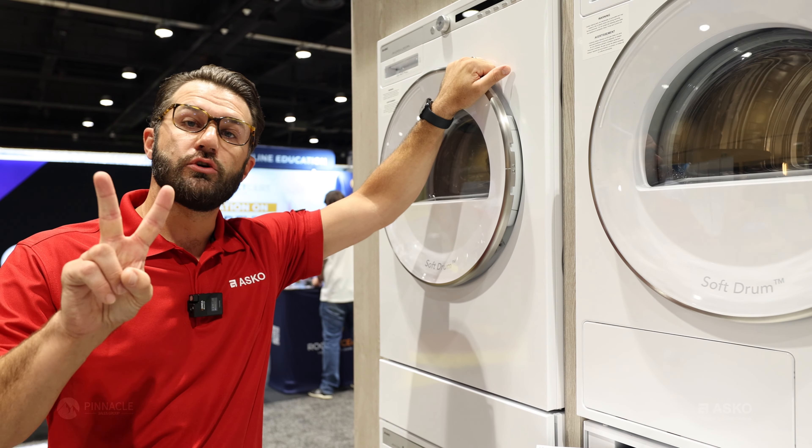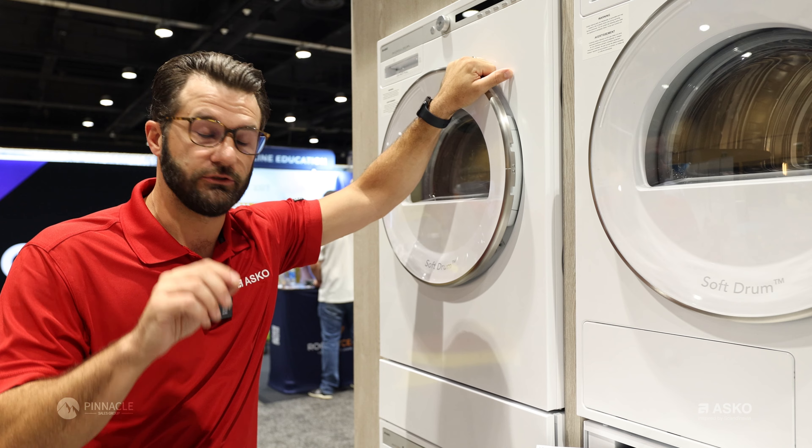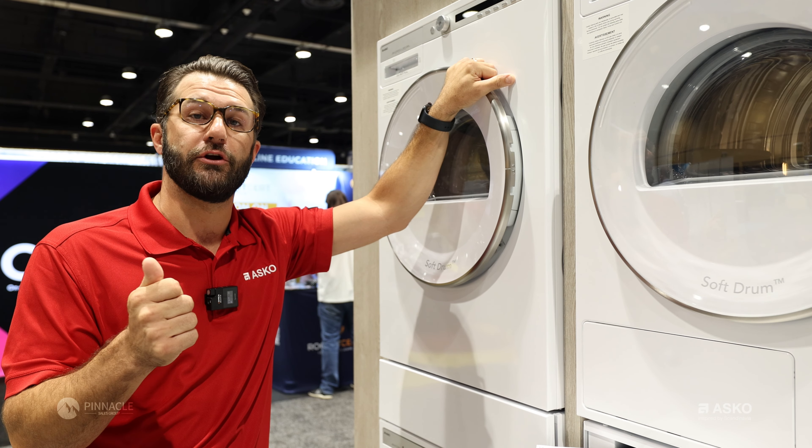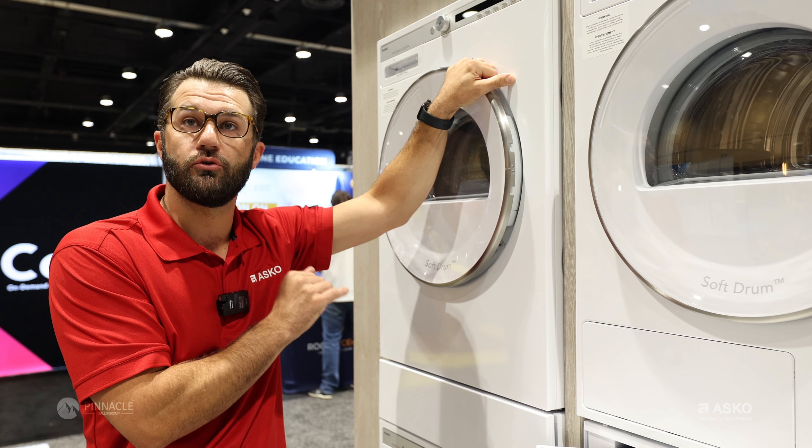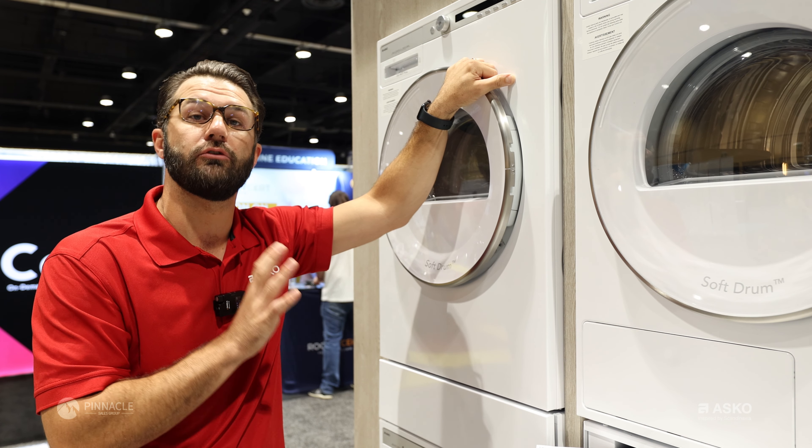We talked about two key things when it comes to ASCO tumble dryers. First being the quality material. Much like in our washers and our dishwashers, the same thing holds true in our dryers — stainless steel components throughout.